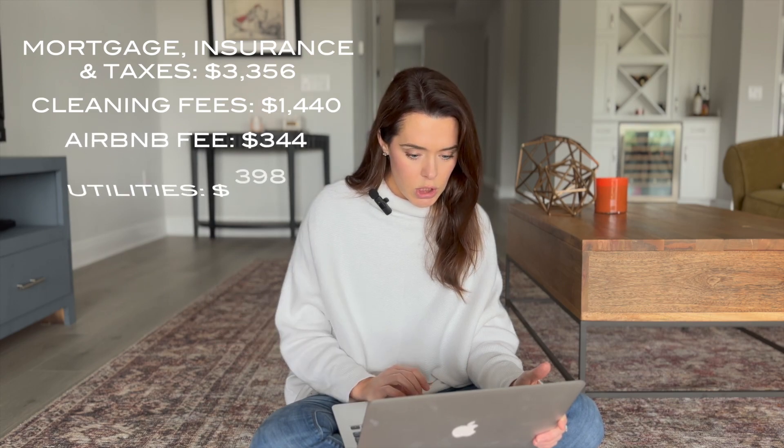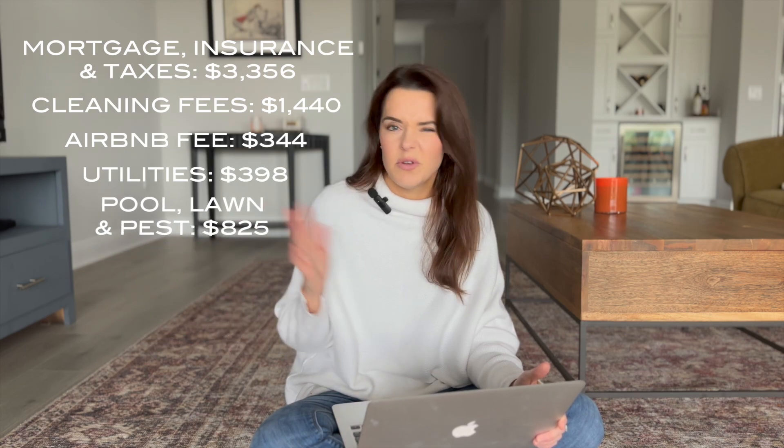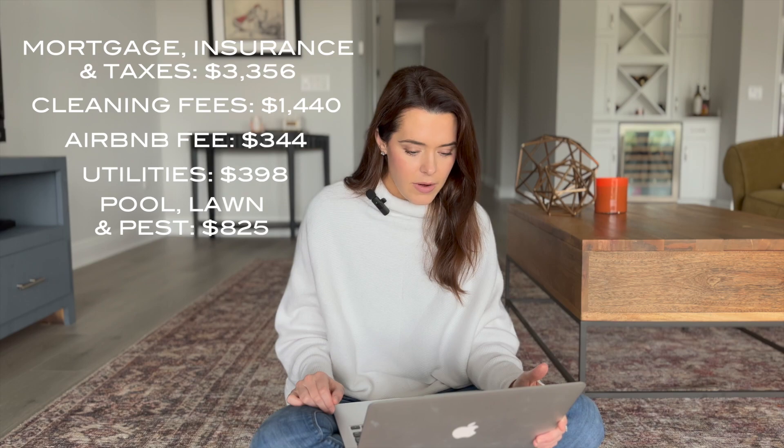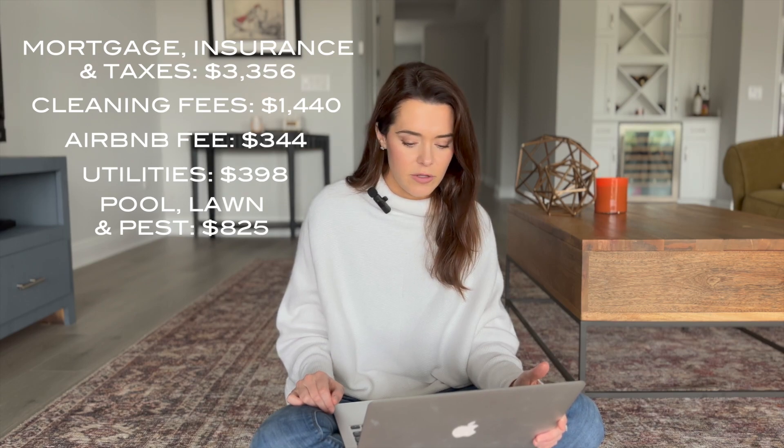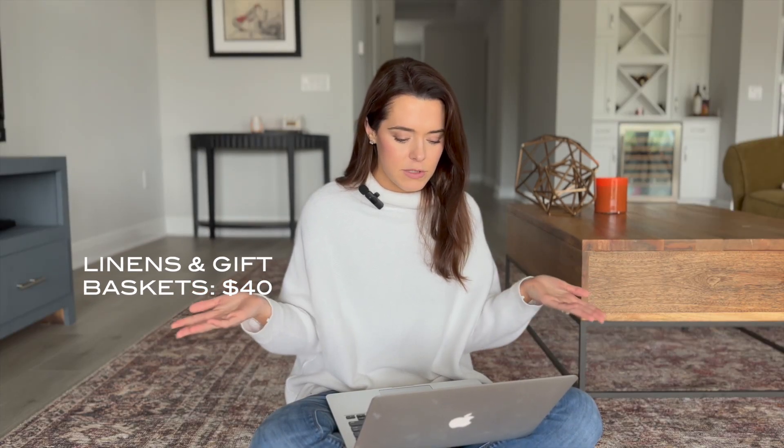Utilities were $398. We have a weekly service for pool, lawn, and pest — three different companies that come out every single week — and that's $825 a month. We also spend money on linens, soap, and shampoo, and we have a gift basket for every single guest. When we first opened in December I stocked up, so we didn't have to replenish anything in January. For the sake of this video, let's call that $40 a month, which feels pretty fair.